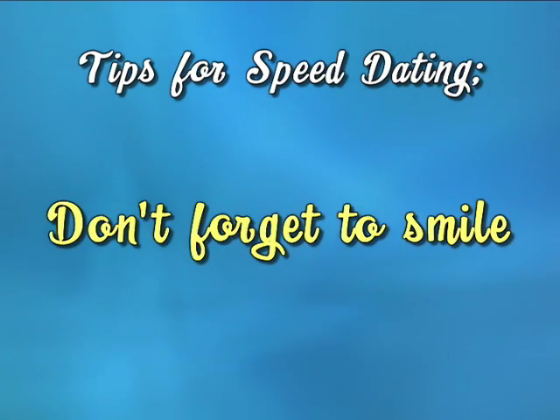The second thing you want to make sure you do is smile. It's shocking to see how many people at a speed dating event look like they're there for a job interview. If you smile, that's one way to really stand out.